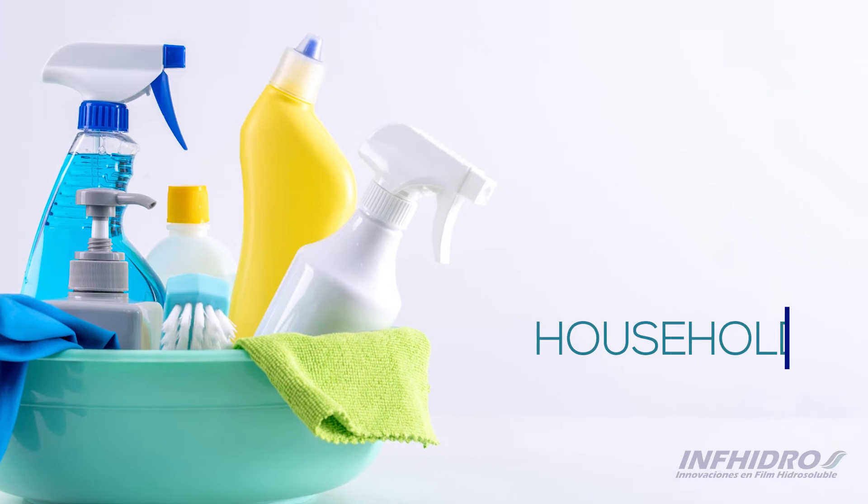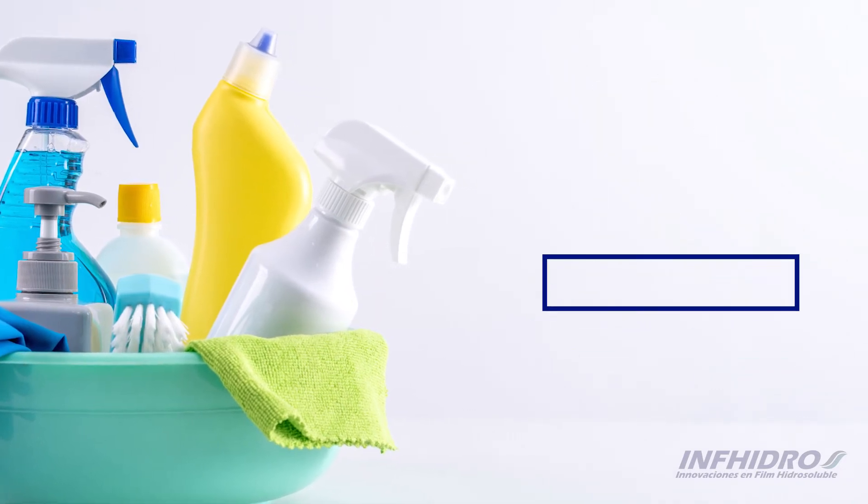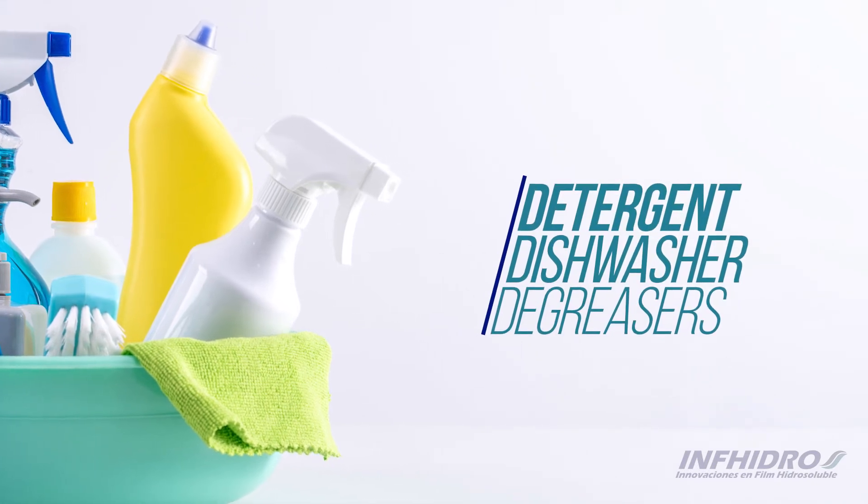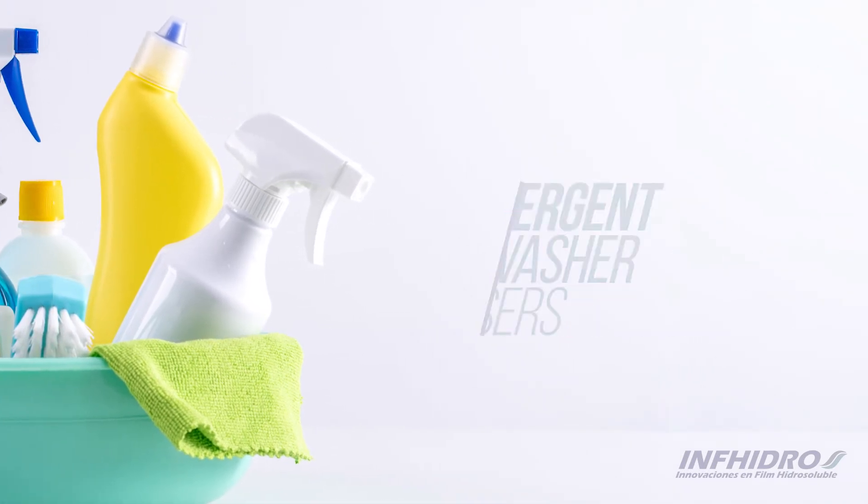Thermoform pods are ideal for products intended for household use, such as laundry detergent, dishwasher detergent, bathroom cleaners or degreasers, among others.